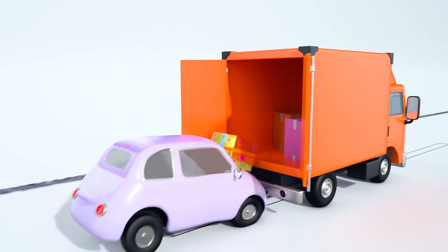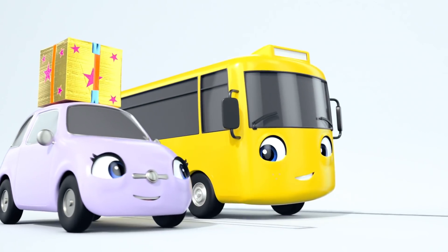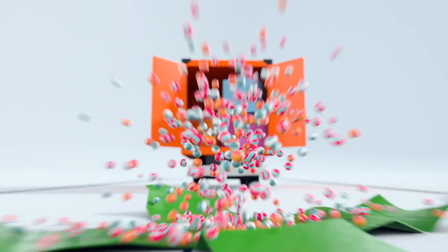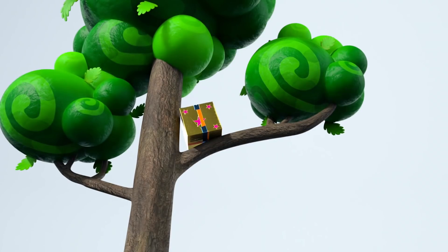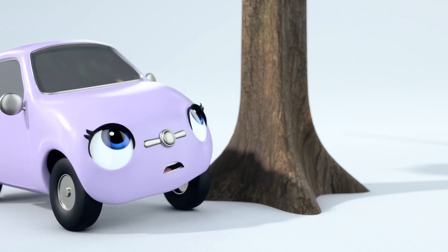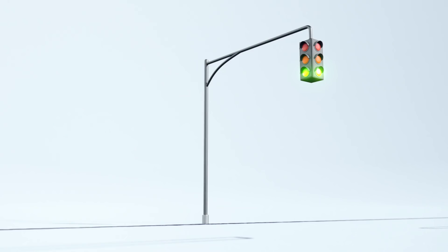Great catch. Here comes another one. Well done, Scout. Great work. Oh no, be careful, Scout. Scout has lost control and skidded off the road. Her box has gone flying up into that tree.